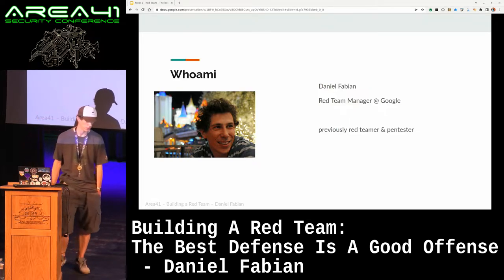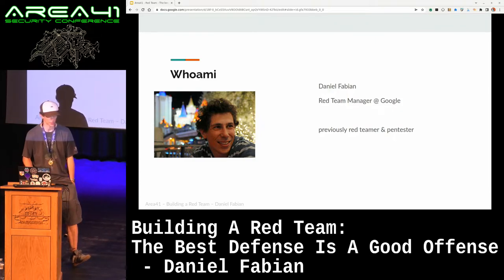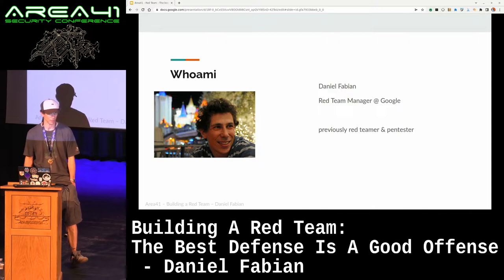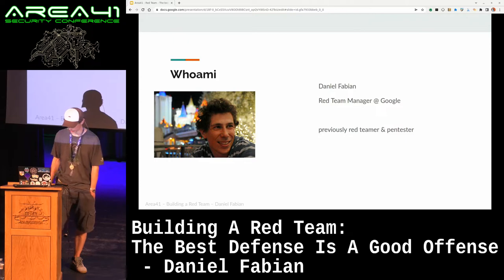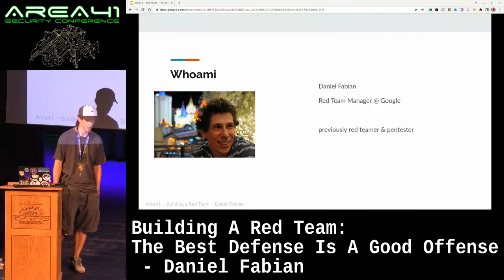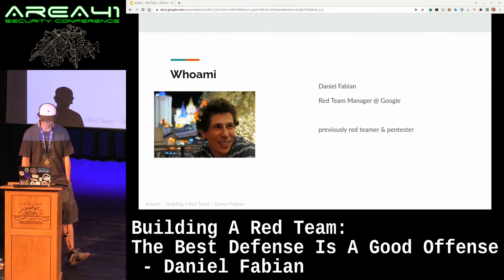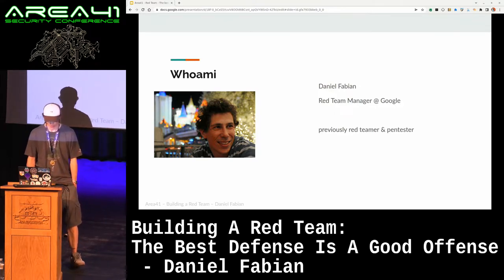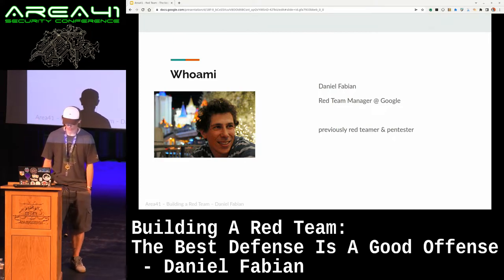My core role was to do vendor audits. Basically, whenever Google was using a third party, we would do penetration tests and security review, which meant that I didn't really get to see anything of actual Google security, because I was only doing penetration tests of third parties. So it seemed like a very nice 20% project, as Google didn't have a red team at the time, to start a red team and do adversarial simulations against the company. Since then, the team has grown quite a bit. There are actually multiple red teams right now. The main one has like 25 engineers or so on it.